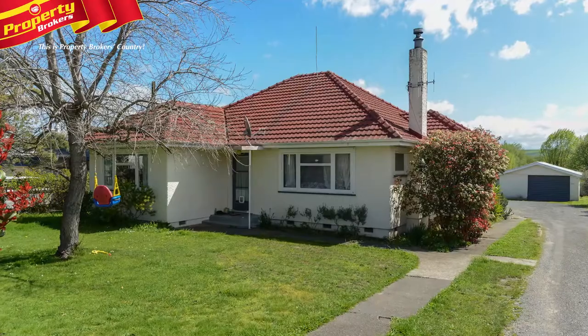Hi, I'm Jane Hamilton from Property Brokers Waipuka office. Welcome to my latest video — Sensible Choice.